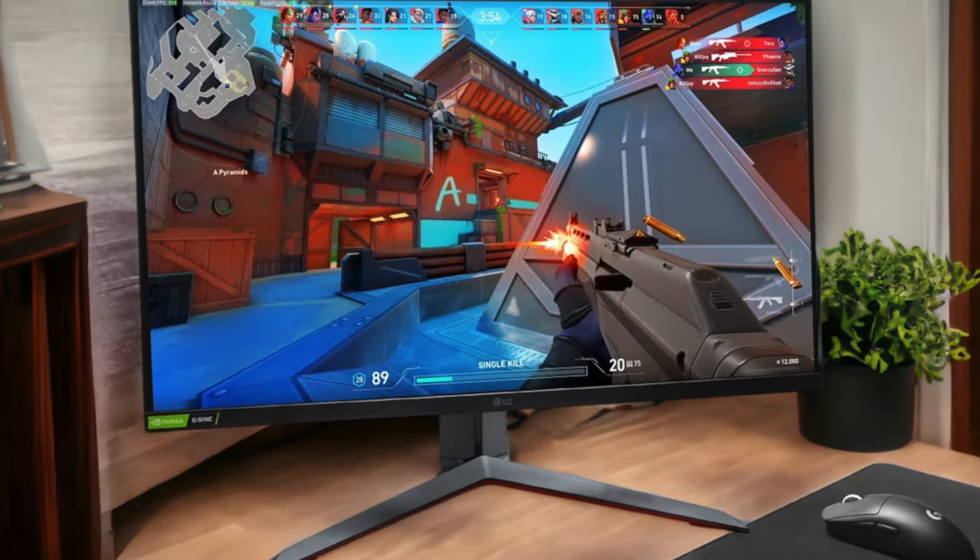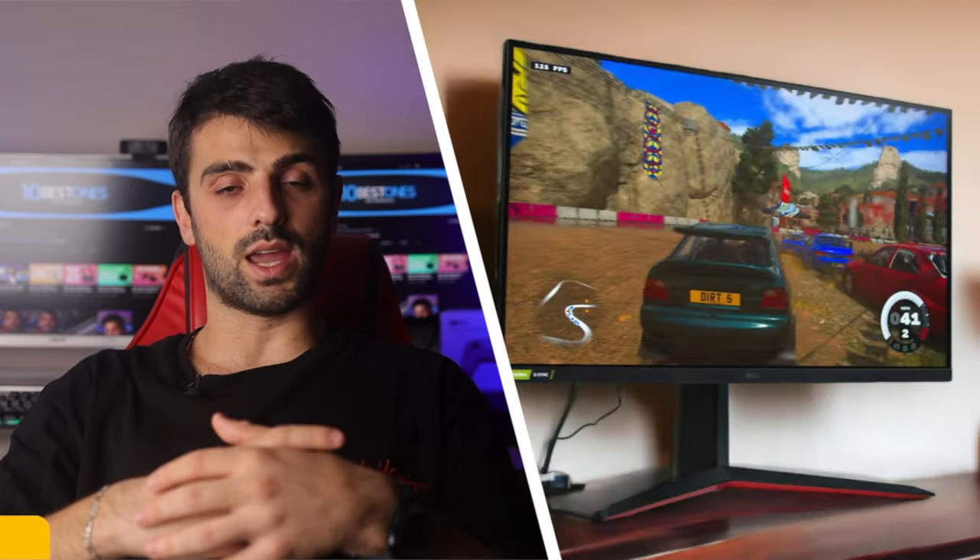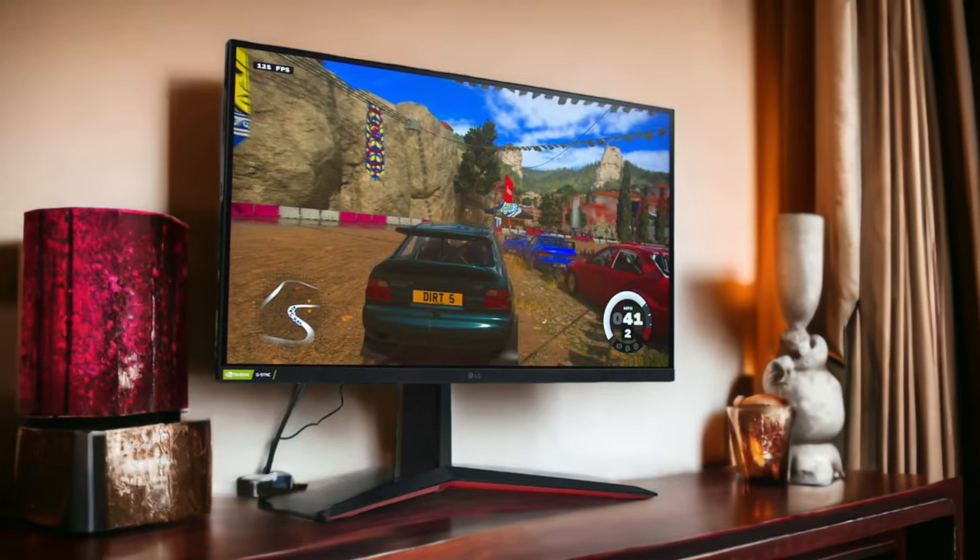It's also equipped with Nano IPS technology, which means you get vibrant, accurate colors and a quick response time. The display will truly make your PS5 games pop, with rich visuals and smooth motion that will immerse you in the action. However, it's not a 4K monitor, so if you're looking for that top-tier resolution, you might have to compromise a bit.